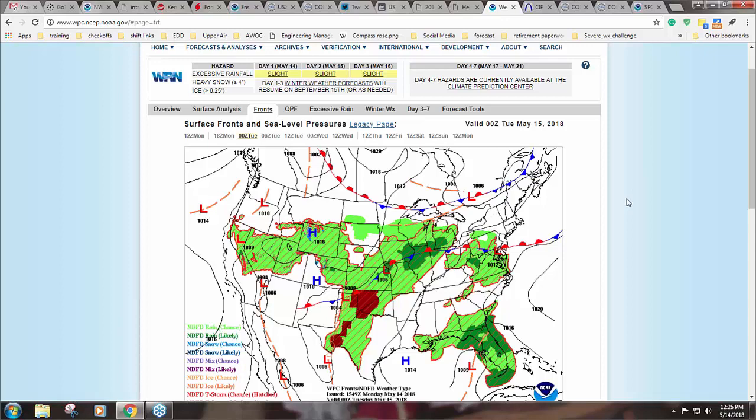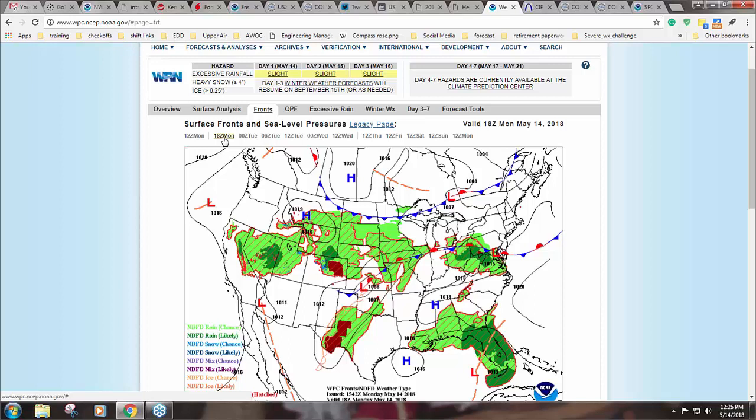Dustin: I basically start by looking at the surface using WPC just to get a feel for where boundaries are setting up. As you guys have been discussing, we have this ring of fire, more summertime-like pattern setting up across much of the U.S. I opted to go out in Oklahoma near the dry line and a low-pressure system. I went early last night so I didn't feel like changing today, keeping that 15-point bonus for going in early.